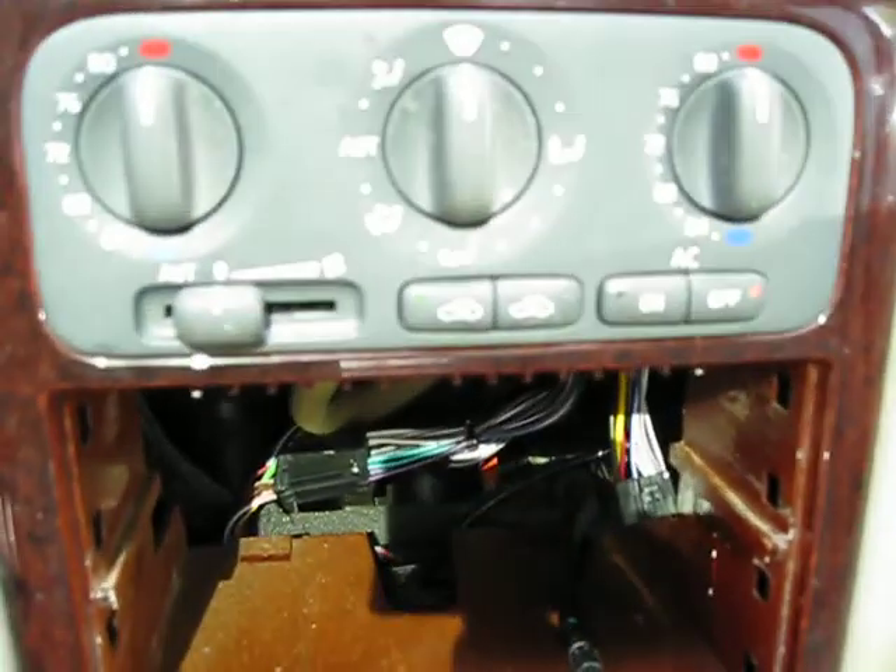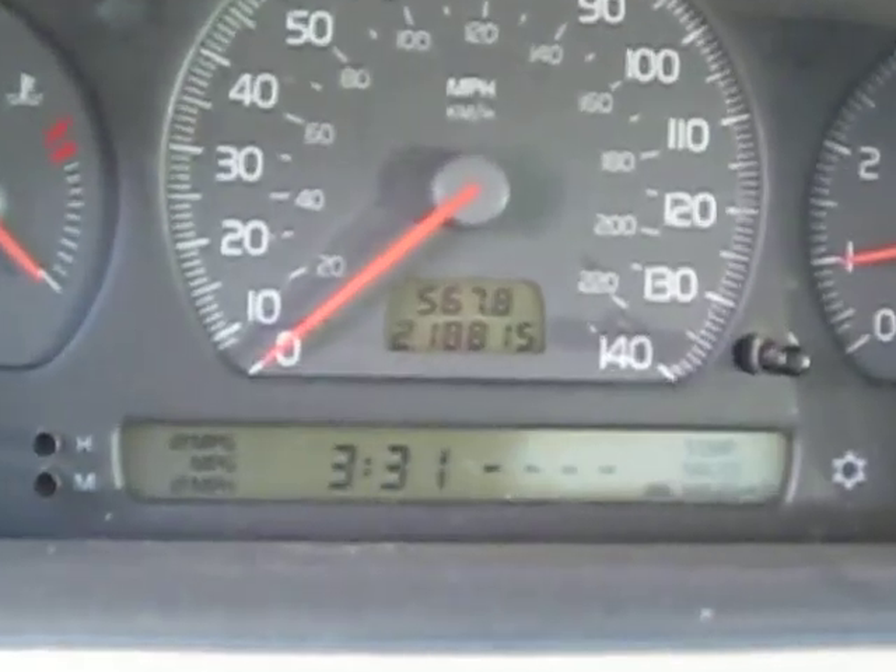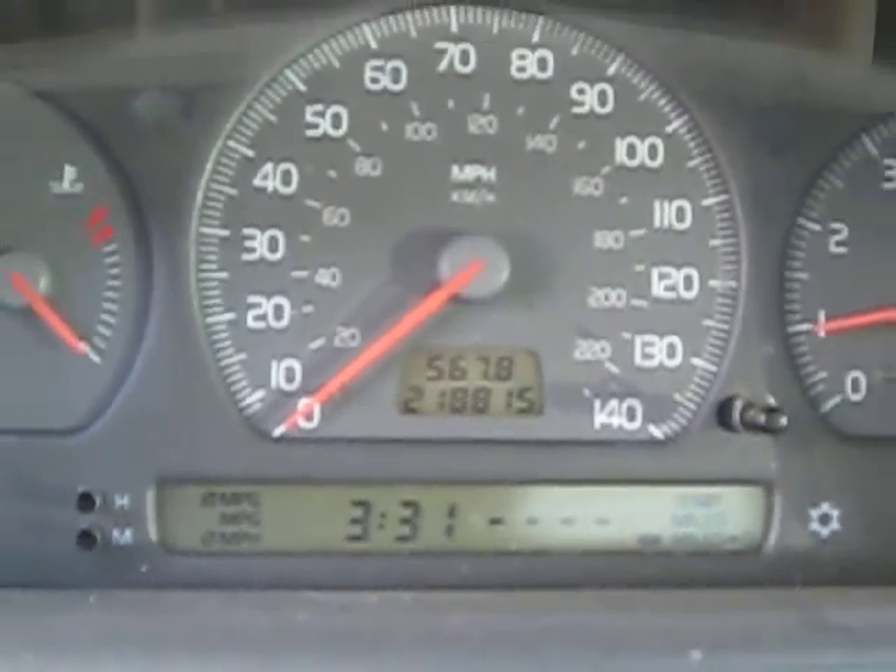It has automatic climate control and a factory tachometer. As mentioned, the vehicle does have 218,000 miles, but runs very well.